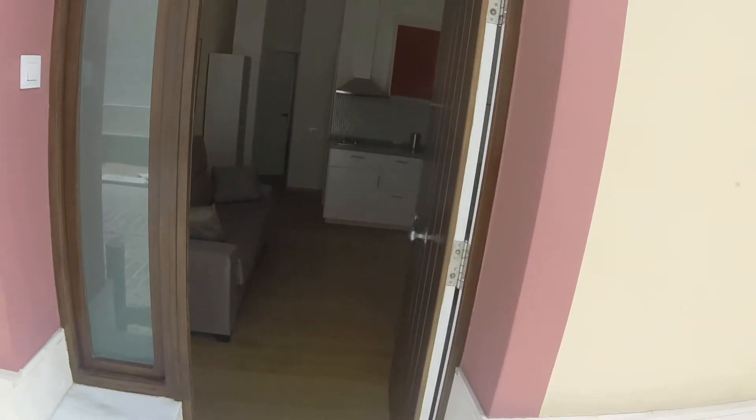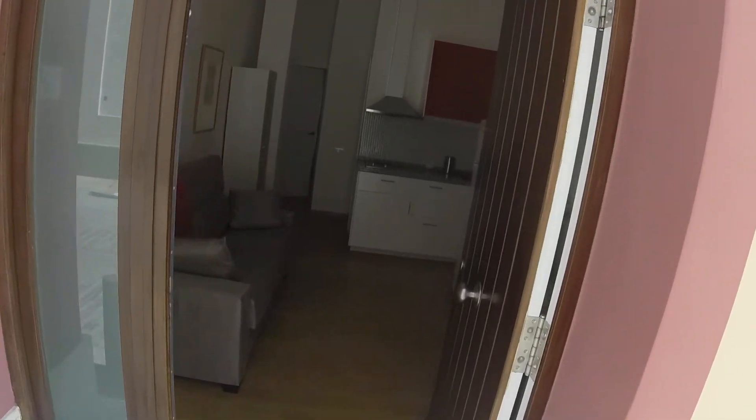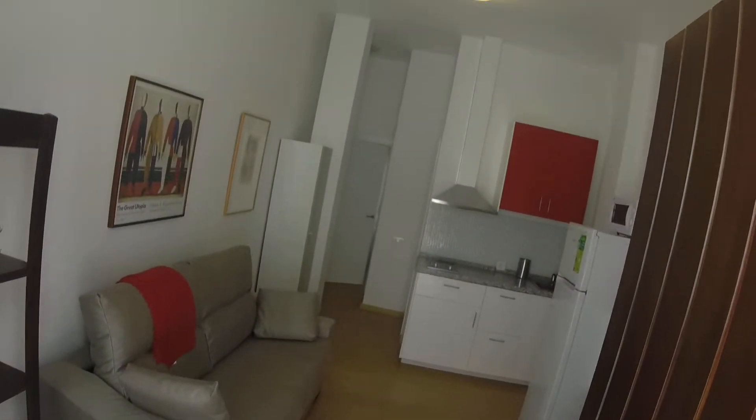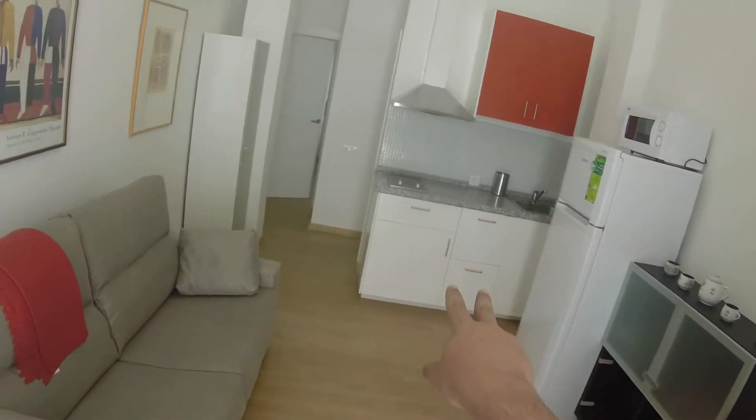The flat is located on the ground floor, so an elevator is not needed. And this is the entrance — here we have the living room and the kitchen.